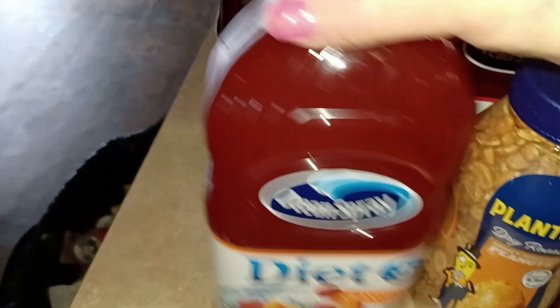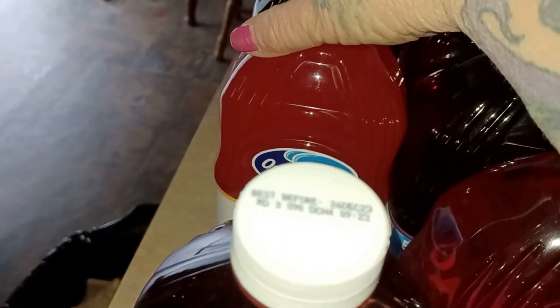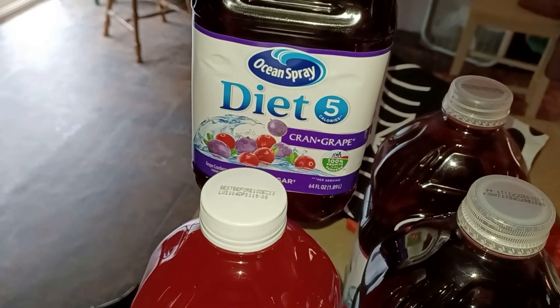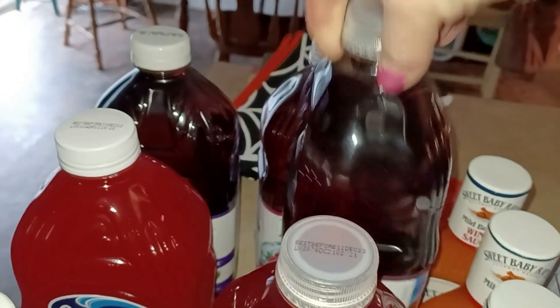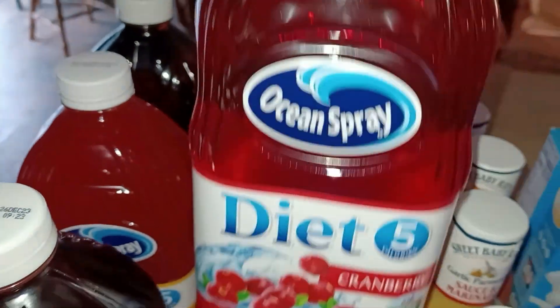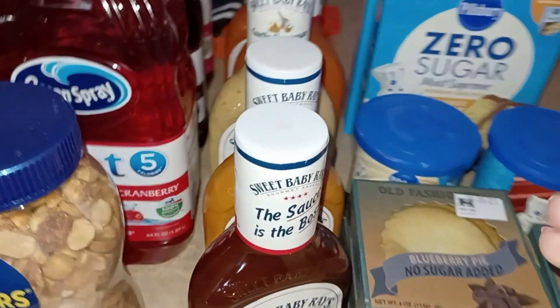He got Cran Mango, Cran Cherry, Cran Pineapple, Cran Grape, Cran Raspberry, Cran Pomegranate, and plain Cranberry. Then they had Sweet Baby Ray's buy-two-get-three-free, coming out to about a dollar sixty cents each.